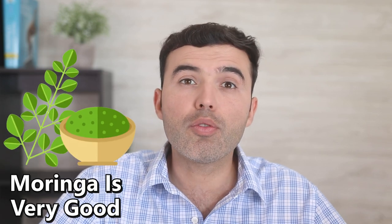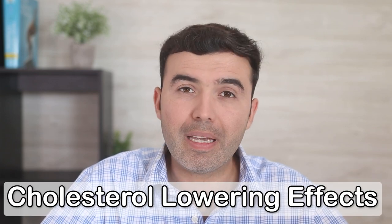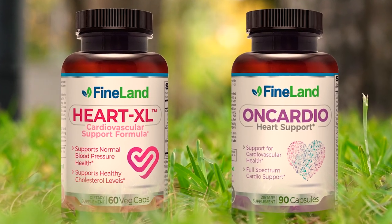Moringa is very good for those suffering from high cholesterol levels. Both animal and human-based studies have shown that Moringa oleifera, which is its scientific name, can have a similar cholesterol-lowering effect to other foods I just mentioned. If you need something natural that reduces cholesterol effectively and keeps your circulation healthy, look for Heart Excel and On Cardio from Fineland at drlandivar.com.